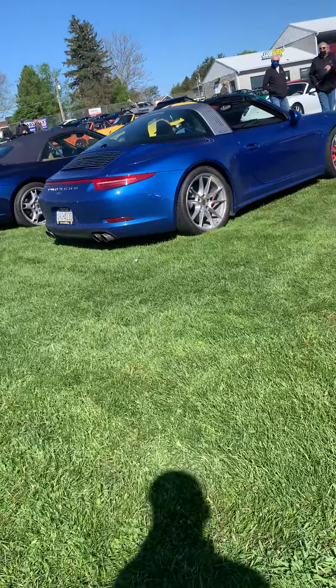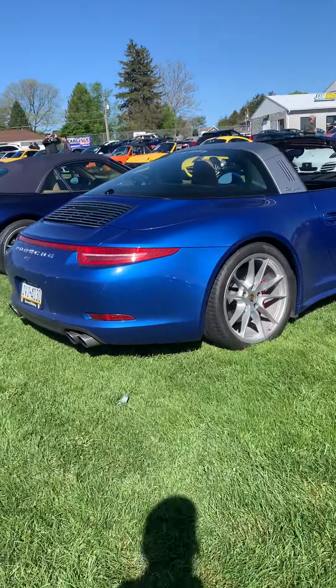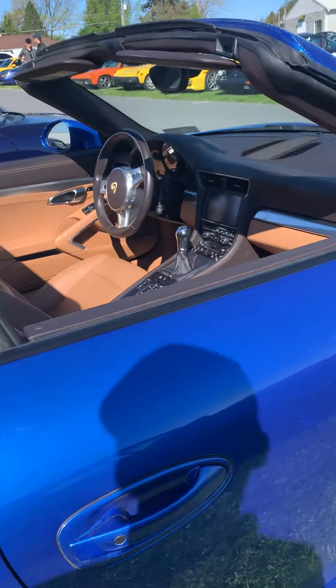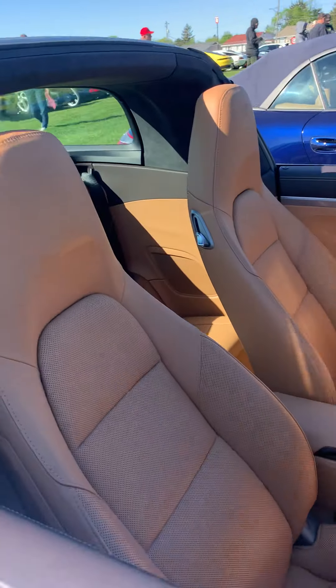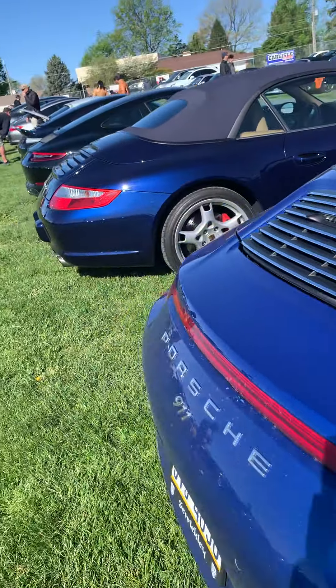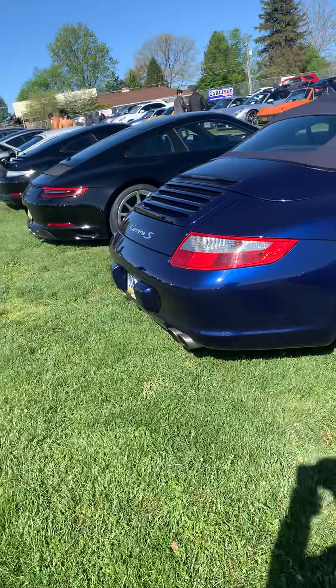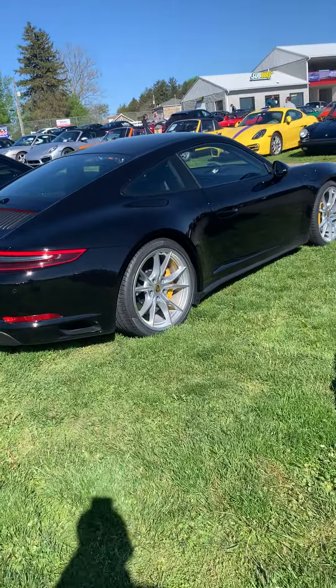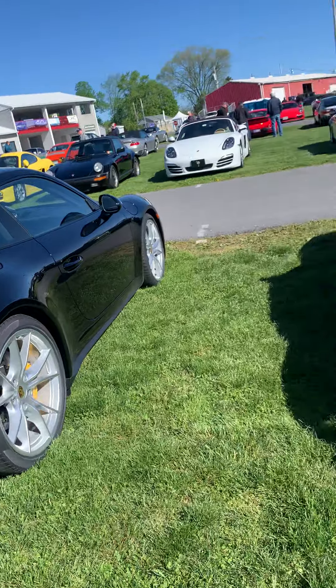Yeah, this is a 997. This is a Carrera 4S — it's the most expensive one, I believe, before the GT comes in. The GT is even more expensive than the 4S. There's another sapphire blue right there — that's a Targa. And there's also another Targa all the way down there too, the same color. I wonder if this is a PDK — no, this one's manual too. Beige interior, looks really nice.